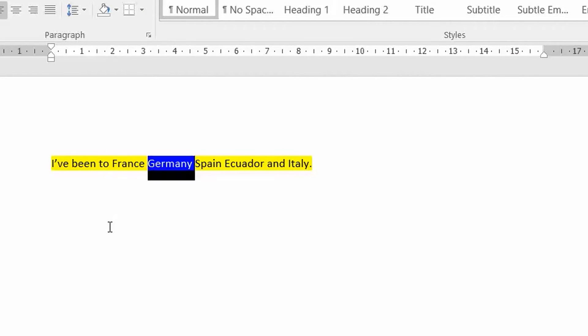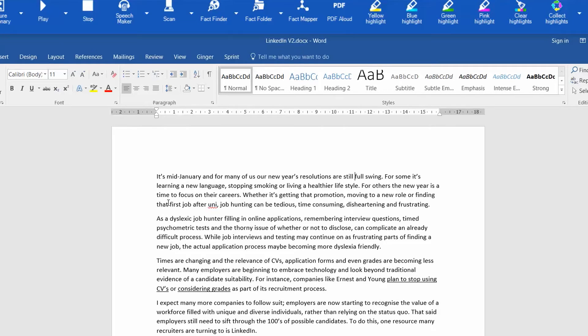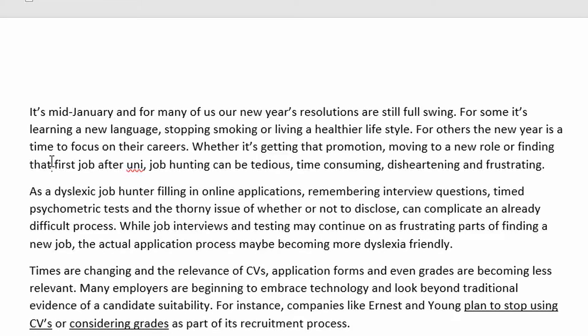For instance, a sentence like 'I've been to France, Germany, Spain, Ecuador and Italy' can be heard with or without correct punctuation, letting you catch missing commas. Another way people like to use this software is to proofread a finished document — just place the cursor where you want the software to start reading, listen until you hear something that doesn't quite sound right, stop playback, make the correction, and move on.